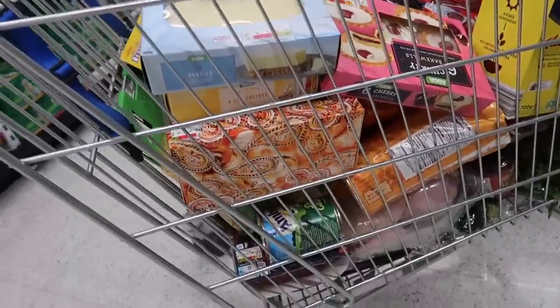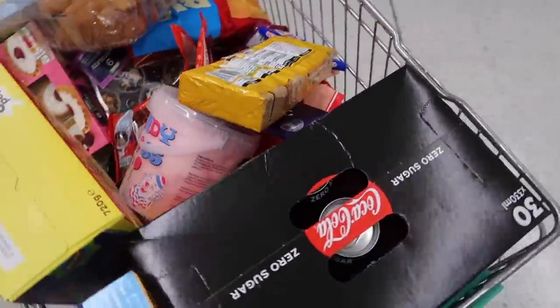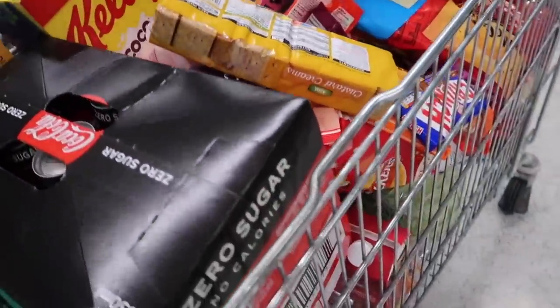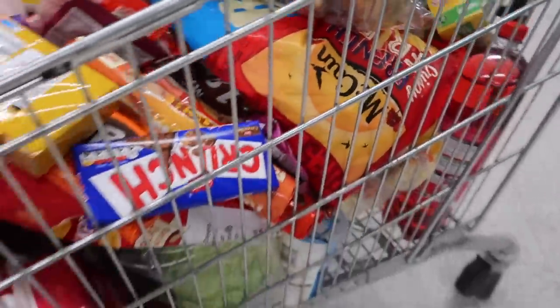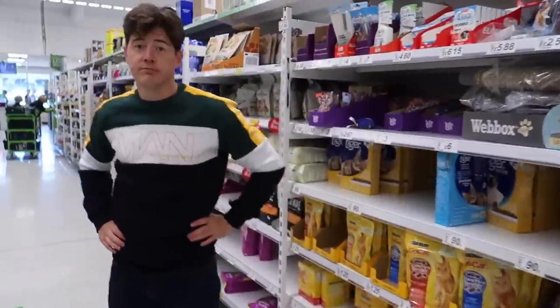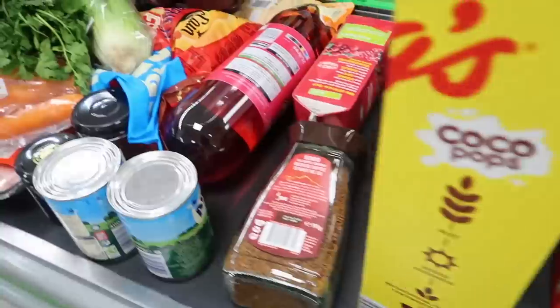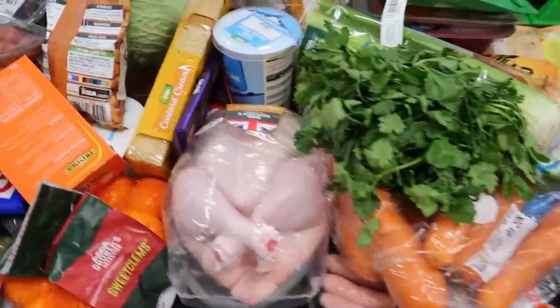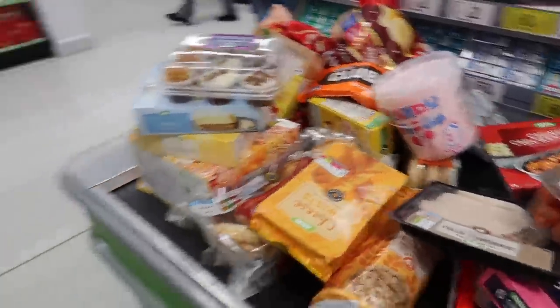Let's look at the trolley — I think we've done really well. C was such a good letter to choose. We've got a lot of goodies in here and it is a full trolley. I can't think of anything else. Okay, so here we go. All of this is going to the lovely homeless shelter, and everything begins with a C. We have absolutely smashed it.